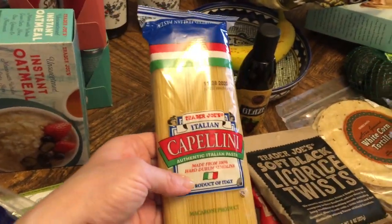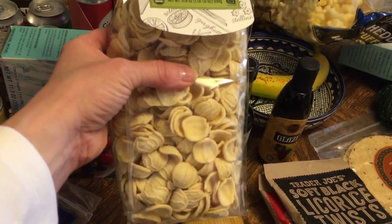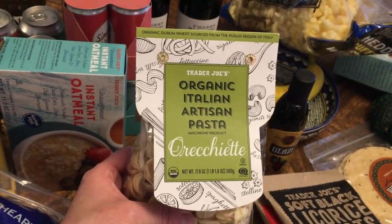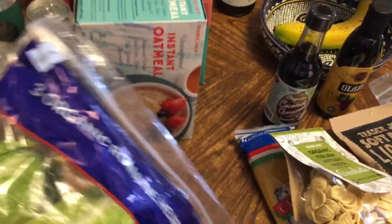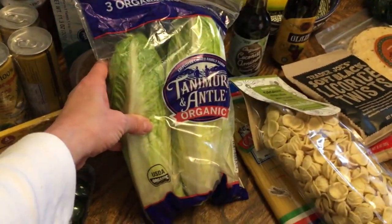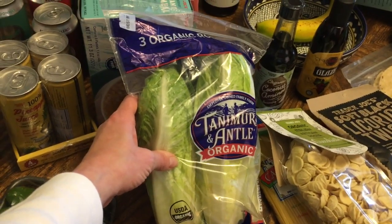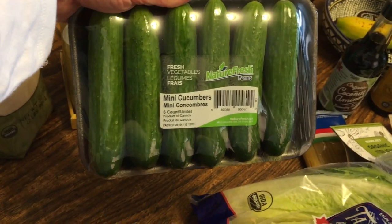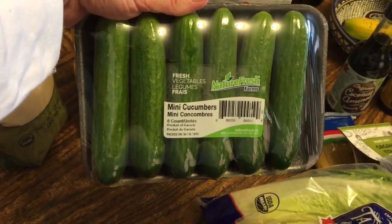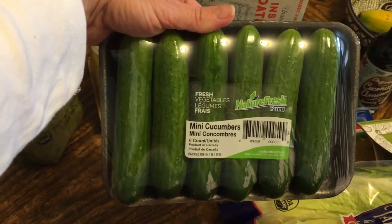I like to keep pasta on hand, so I picked up some capellini and some shells, since we make homemade mac and cheese regularly. I normally wouldn't buy produce at Trader Joe's, but I'm trying something different. I'm really enjoying these little Persian mini cucumbers — I just take one or two to work and eat on them. They'll go really well with that chicken salad.